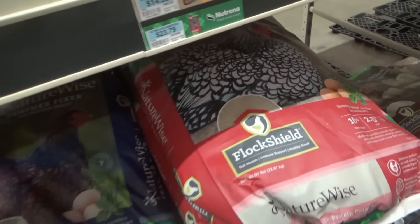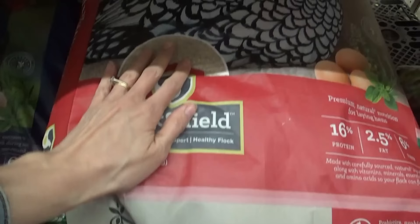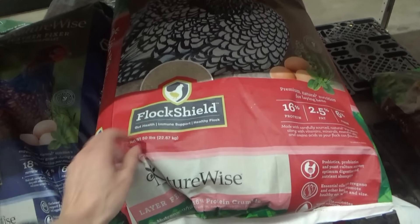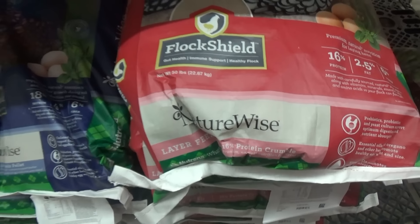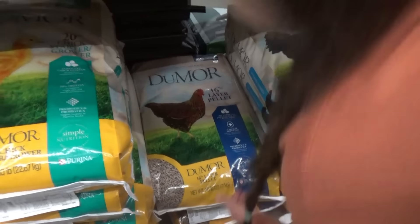I'm trying to make sure - is this the pellets or is it crumble? Because I don't like crumble. It's crumble. We don't like crumble; they end up wasting it. They're out of the pellets. This is our favorite brand, the NatureWise - not sponsored - but it is our favorite chicken feed brand. I guess we'll have to go with this.